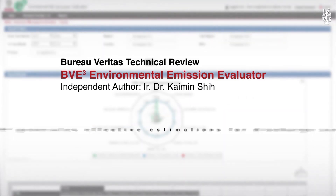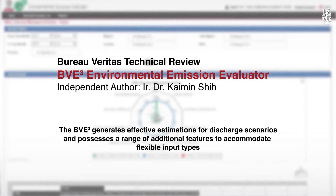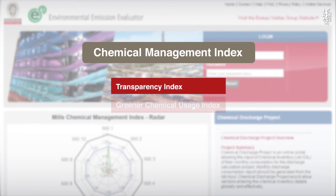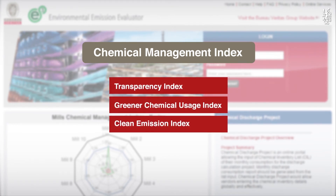Bureau Veritas's Environmental Emission Evaluator is the only commercial model available that can systematically estimate the discharge scenarios of multiple pollutants for the textile processing industry.